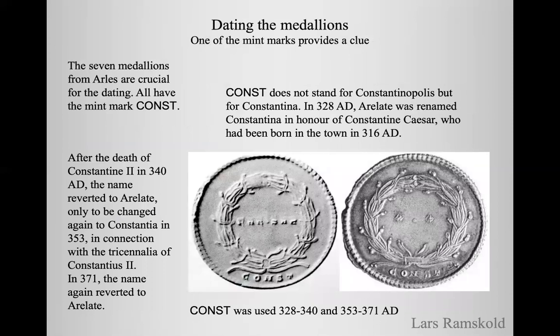But there are other clues. One of the mint marks provides a valuable clue. There are seven medallions known from Arl and they are crucial for the dating because they all have the mint mark Const. Const does not stand for Constantinopolis but for Constantina. In 328, Arl was renamed Constantina in honour of Constantine Caesar, who had been born in the town in 316. But after the death of Constantius II in 340 AD, the name reverted to Arl, only to be changed again to Constantia in 353 in connection with the tricennalia of Constantius II.